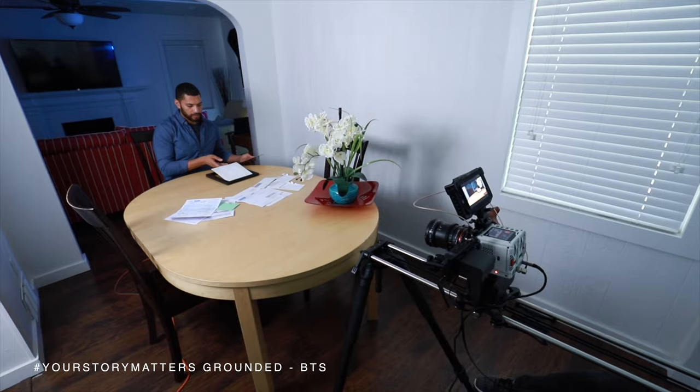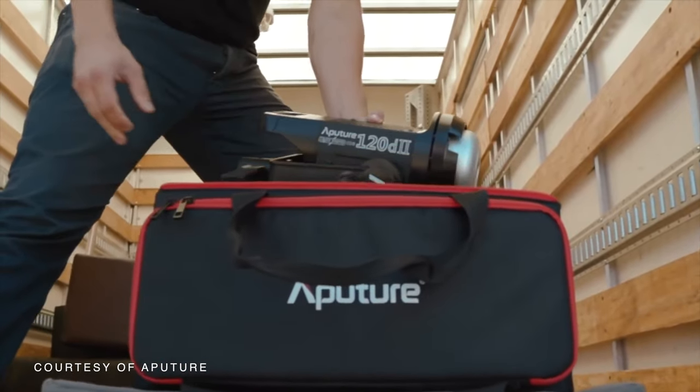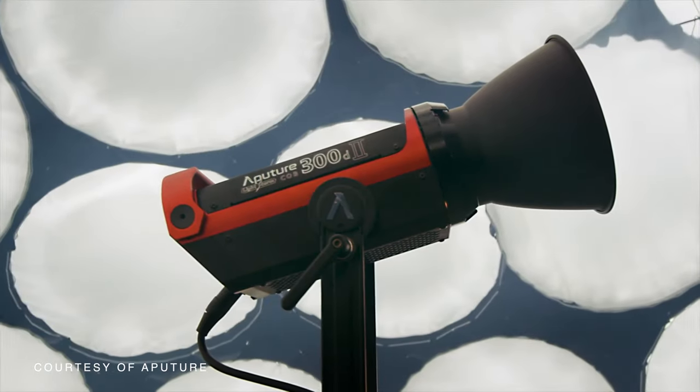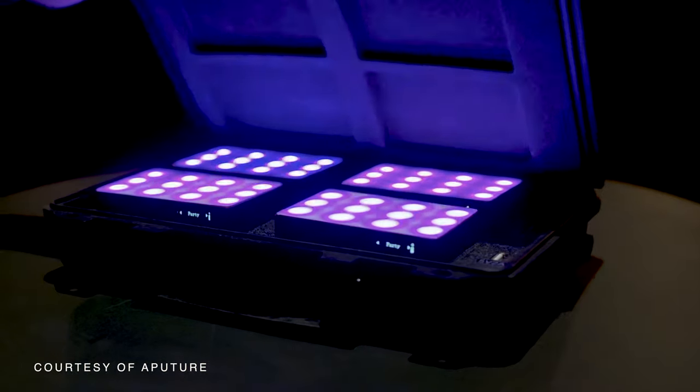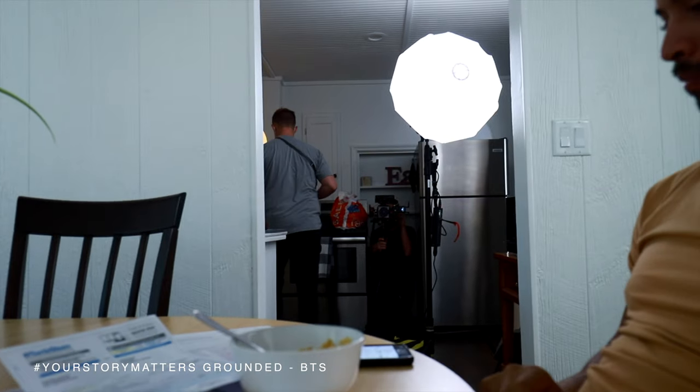When selecting gear, our goal is to keep the production package as light as possible. For lighting, we used the Aputure 120D Mark II, the 300D Mark II, and the 4-pack of MCs, which are small RGB lights that pack a lot of punch.